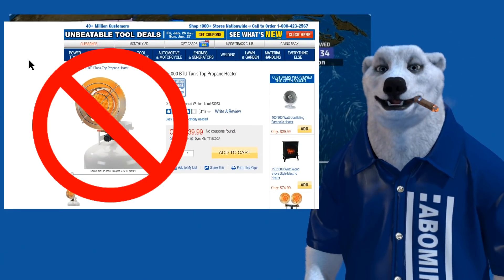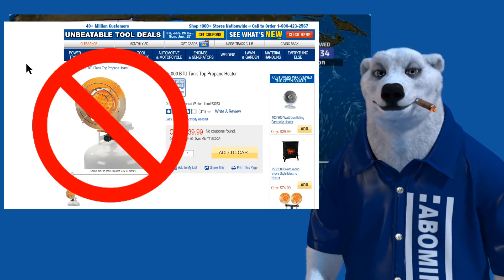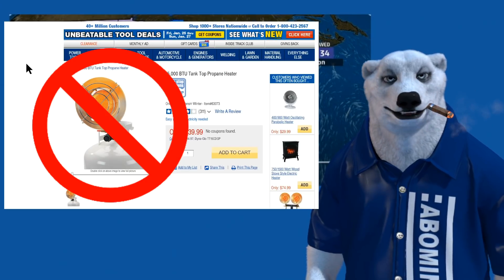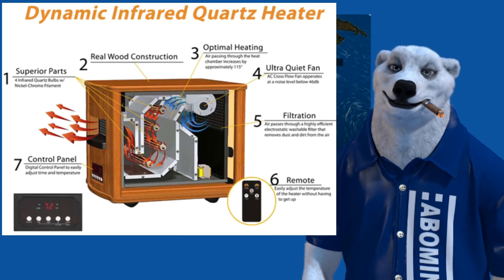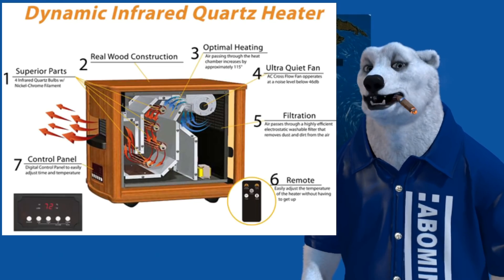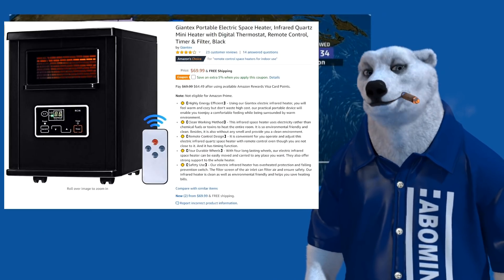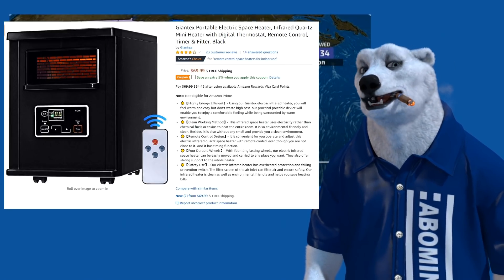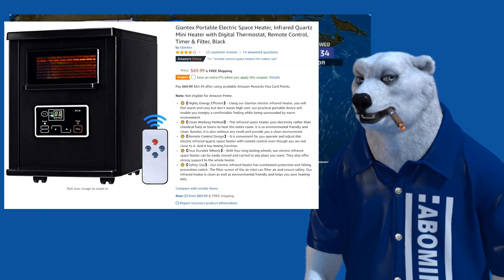We all understand propane heaters are for outdoor use or very well-ventilated spaces. Basically, you want something that puts out heat and pushes air past it. These heaters have a quartz filament and a fan — it pumps through this nice little box. The whole box stays pretty much cool to the touch. Red's had one of these for years; he uses it in his RV, his house, and to heat up the shop.